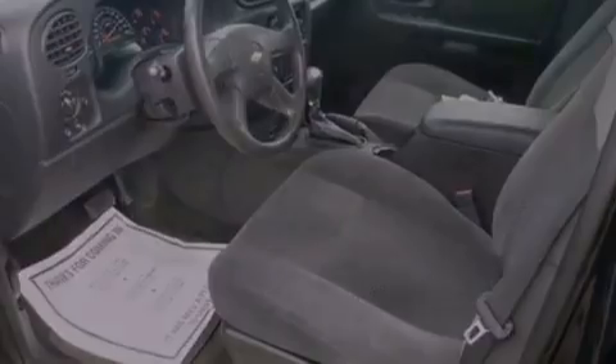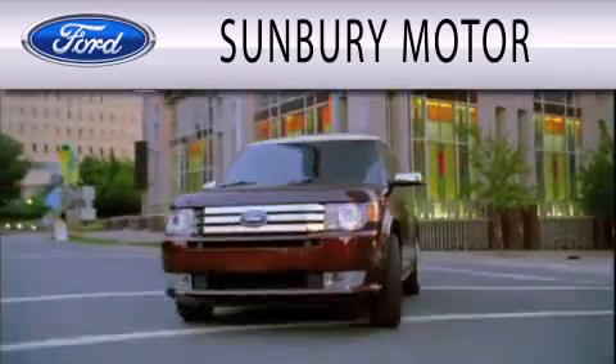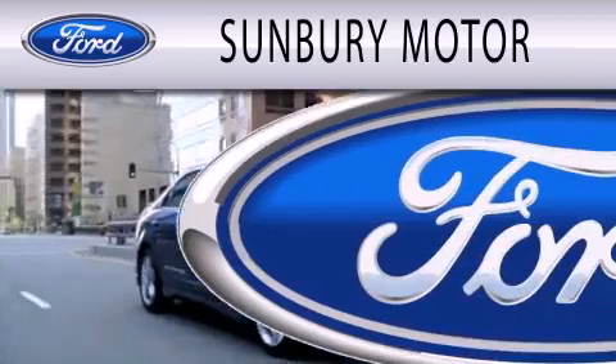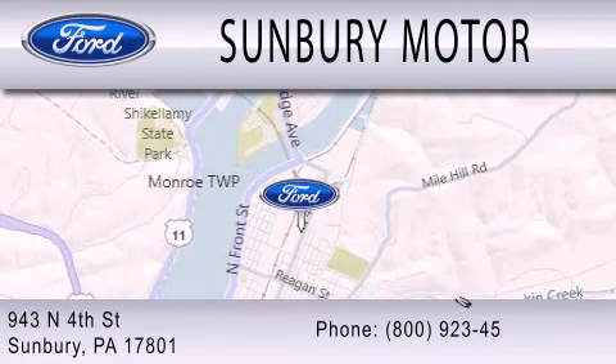This vehicle won't last long at this price — call in and arrange a test drive now. Sunbury Motor Company is dedicated to doing everything possible to ensure that the experience you have selecting your next vehicle is as pleasant as possible. We are located at 943 North 4th Street in Sunbury.